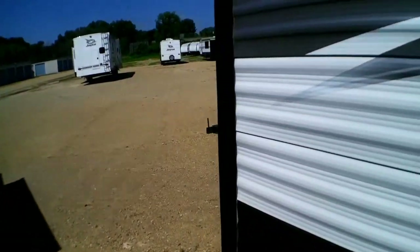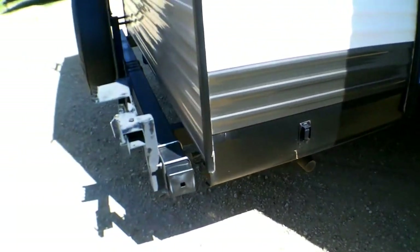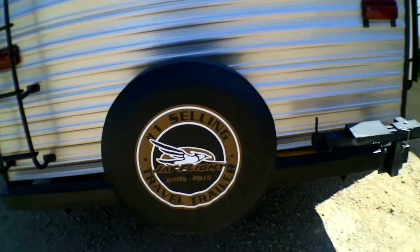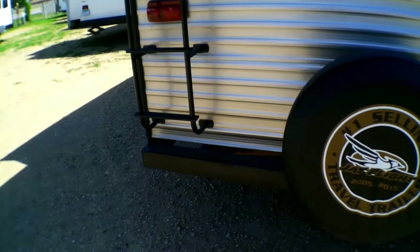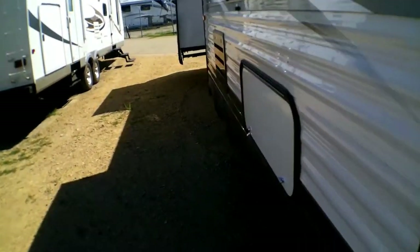Just going to head around. Here you can see the automatic landing jacks. You've got your spare tire — all tires with Jayco are Goodyear tires, which have an 87 mile per hour speed rating, so when you're going down the highway you don't have to worry about blowing out a tire. There's your ladder that goes up to the top, and you have extra storage.